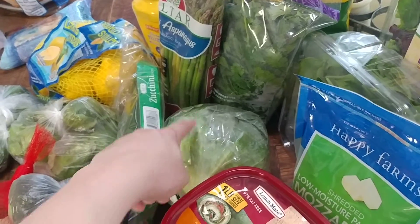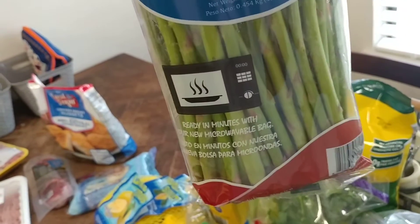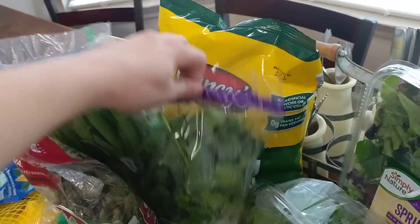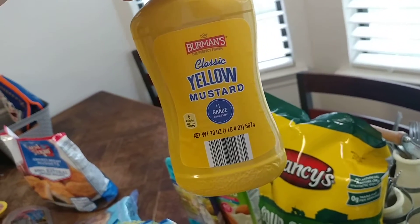I got a head of cabbage for about $1.09. The asparagus looked better this week, so I did pick some up for $1.97. I also grabbed some green onions and cilantro, and there was a markdown on basic yellow mustard for about 49 cents.